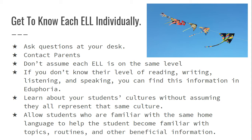We have advanced high. Don't assume that just because an ELL is advanced high on reading that they're also advanced high on speaking — make sure you check that. If you don't know their level of reading, writing, listening, and speaking, you can find this information in Eduphoria. Please reach out to your ELL coordinator or partner teacher to find out more. It's super important to understand the level your students are on.